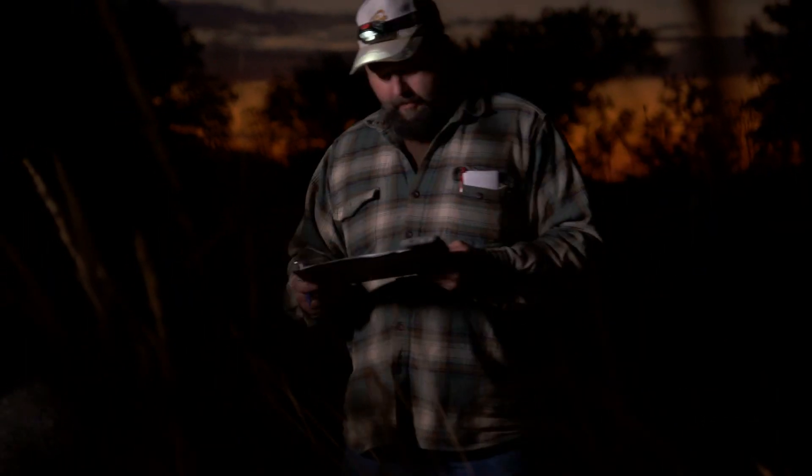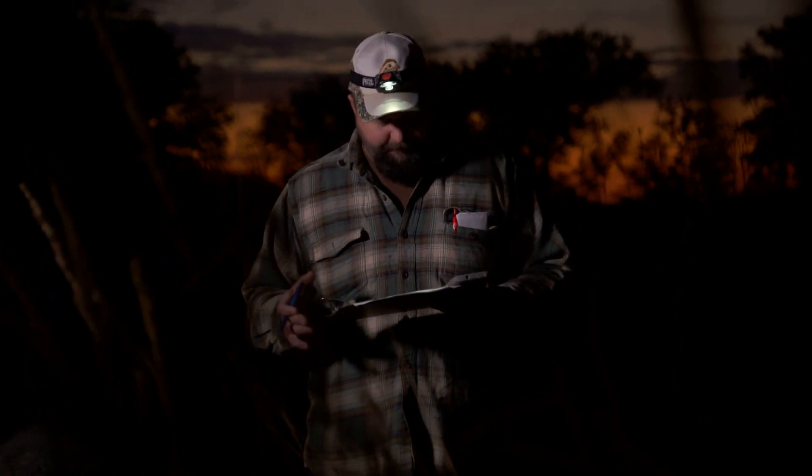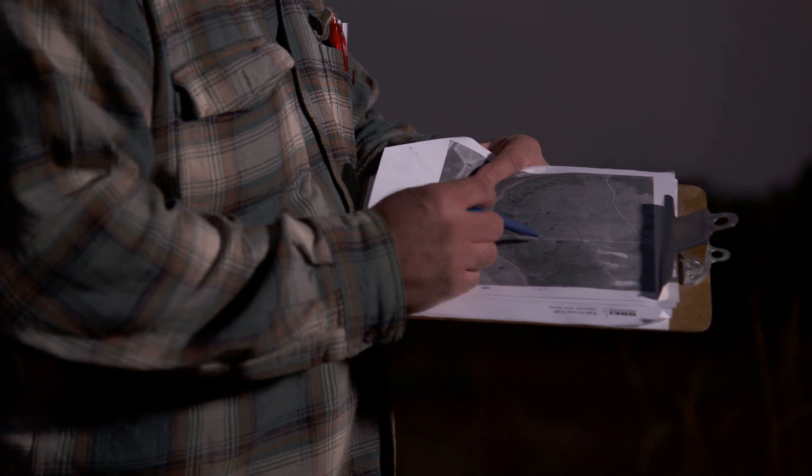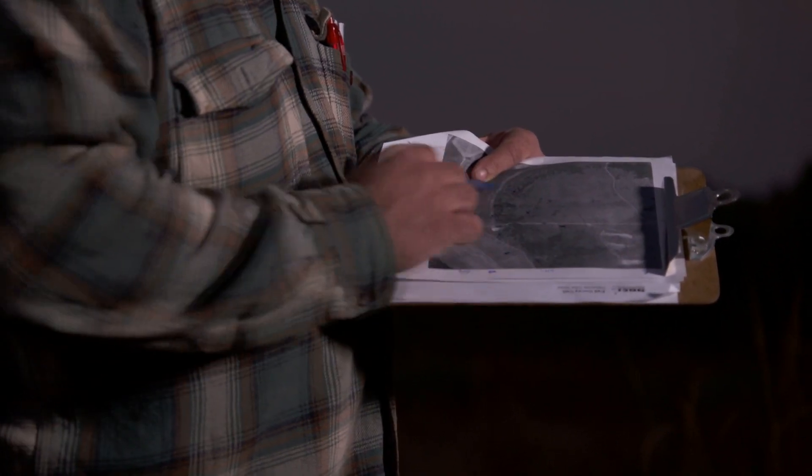You'll arrive at your point fairly ready — you've got something to write with, you've got your data sheet. Usually you've got a map, a reference map of the spot you're going to be standing and the general landscape around it.